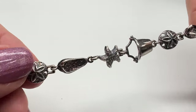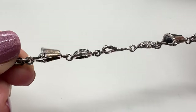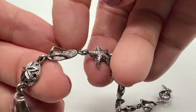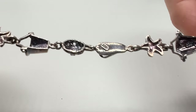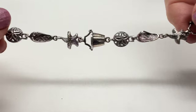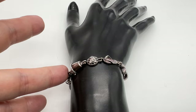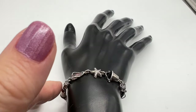This bracelet is about seven inches long. This is one of the better beach ones that I've seen. I love the pale sand dollar, sandal or flip-flop, and starfish charms. And it is sterling. It's a great bracelet to wear if you're at the beach or if you're just thinking about the beach.